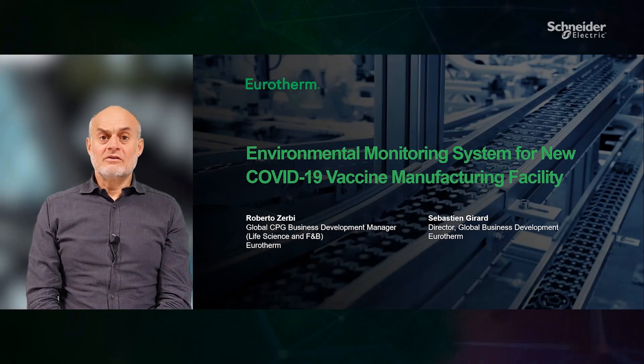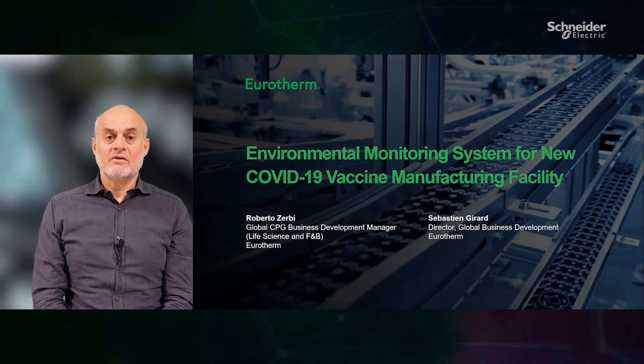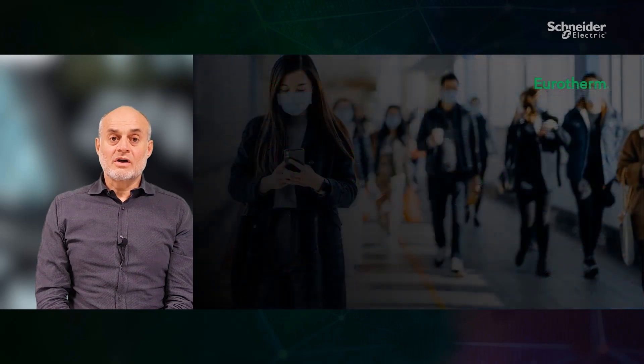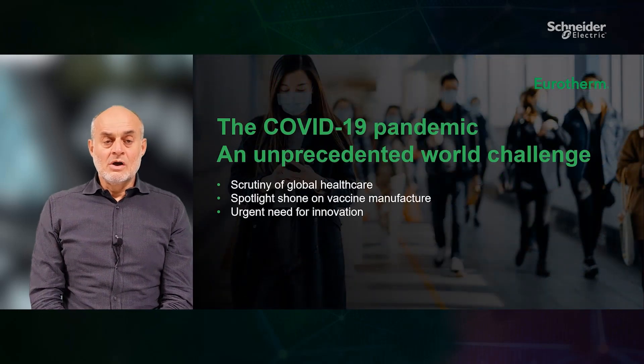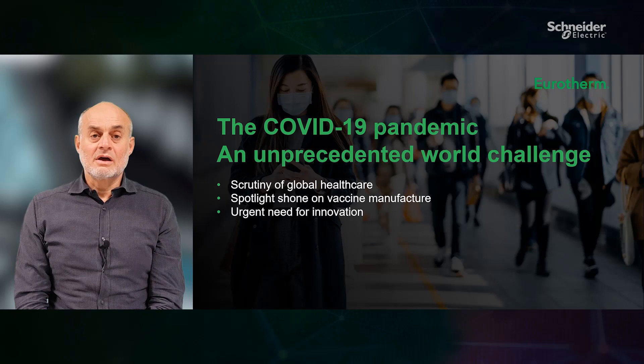We are living in a world that is transforming at a rapid pace, and within life sciences this is particularly amplified by the unprecedented challenges the world has faced during the COVID-19 pandemic. 2020 shone a very bright spotlight on global healthcare and pharmaceutical manufacturing and the urgency for innovation.